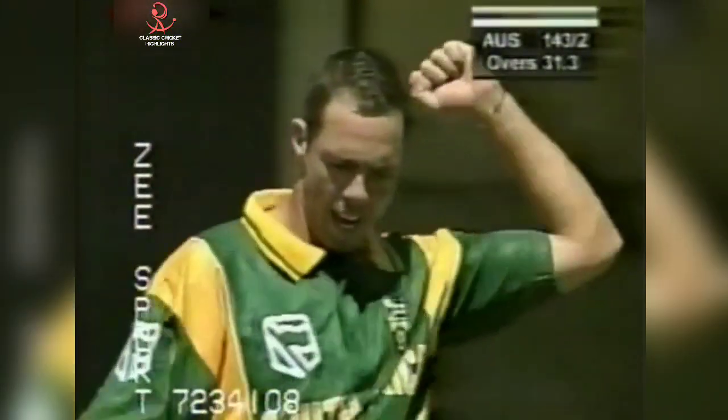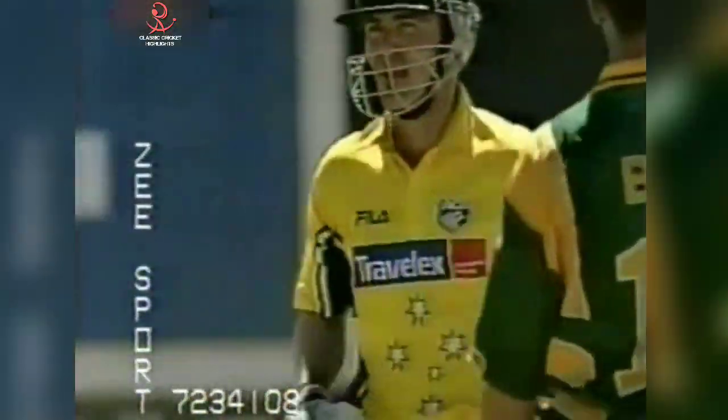Oh he's bowled him, he's bowled him! Good bit of bowling that from Nicky Beyer. Beautifully bowled.